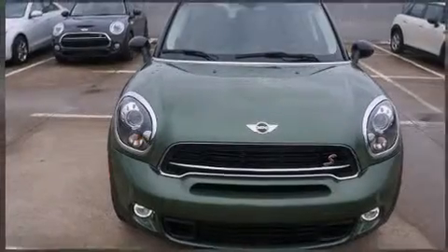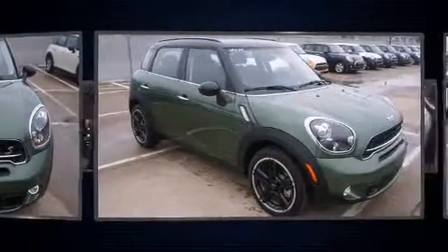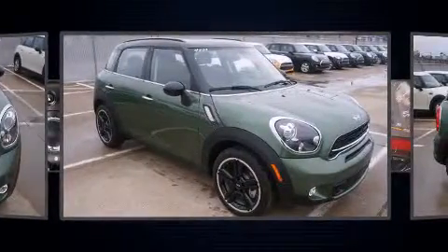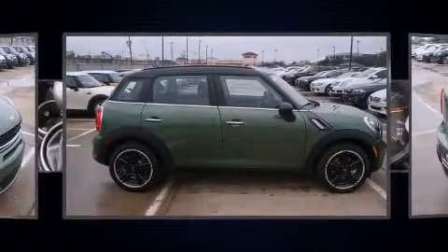Climb inside the 2015 Mini Countryman. It features a front-wheel drive platform, an automatic transmission, and an efficient four-cylinder engine. A turbocharger further enhances performance while also preserving fuel economy.